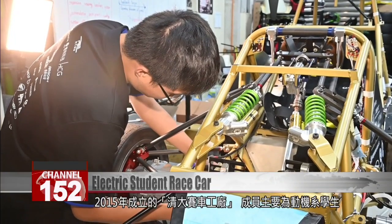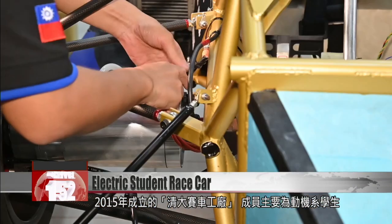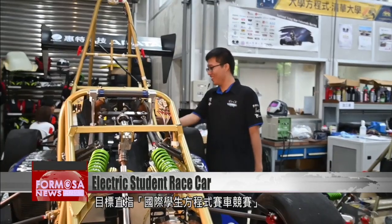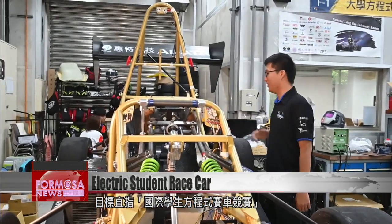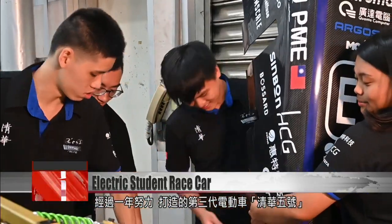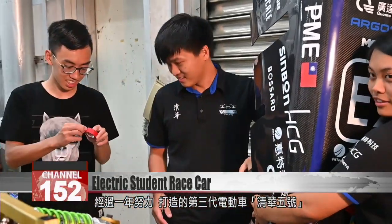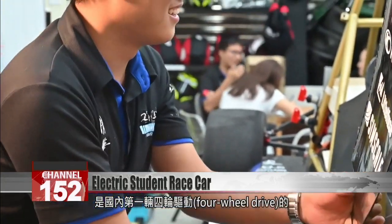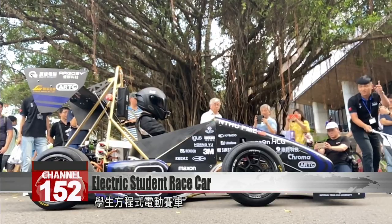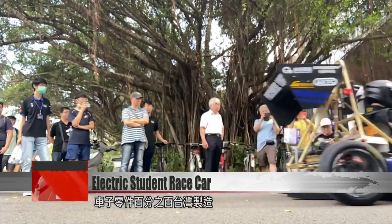The race car building club was established in 2015. Most of its members are students in the Power Mechanical Engineering Department. Their goal is to win big at the Formula SAE competition for student engineers. After a year of development, they've produced the third-generation electric car, the TH05 — Taiwan's first student-built electric formula race car with four-wheel drive. All the components in the car are 100 percent made in Taiwan.